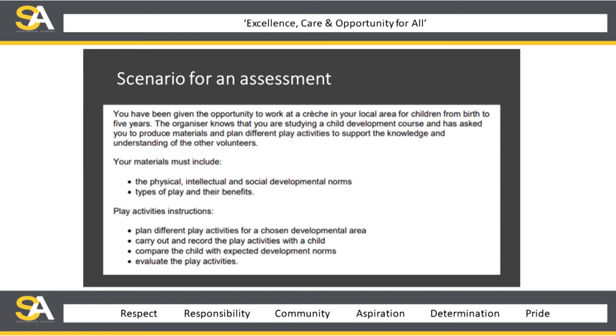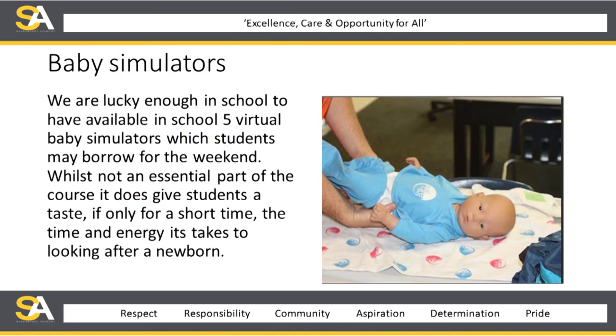Students really enjoy this unit as they choose the activities themselves. I've seen students do scavenger hunts, football, swimming, baking cakes, growing cress, and making puppets with the child they are working with. We're also lucky enough to have five virtual baby simulators in school, which students can take home for the weekend. Whilst it's not a central part of the course, it gives students a taste — if only for a short time — of the time, energy, and commitment it takes to look after a newborn. Unfortunately, we won't be able to send these out until COVID restrictions have been lifted, but it's something students really enjoy and get a lot out of.